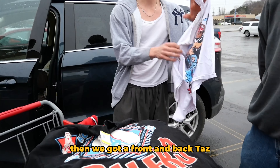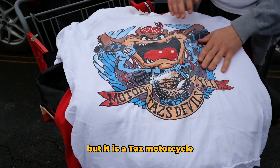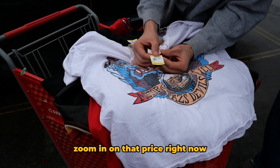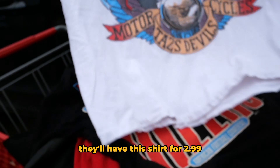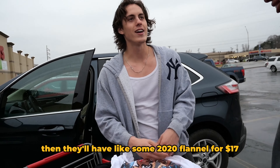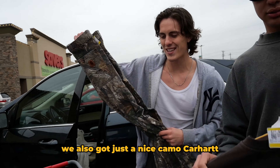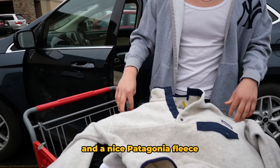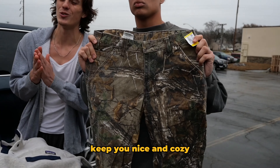We got a front and back — it's not the Taz Harley collab but it is a Taz motorcycle single stitch, double stitch. Zoom in on that price — $2.99. They'll have this shirt for $2.99 and then they'll have like some 2020 flannel for $17. We also got a nice camo Carhartt, a little NASCAR piece, essential chocolate color, and a Patagonia fleece for the wintertime — keep you nice and cozy.